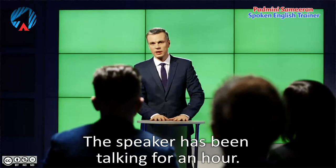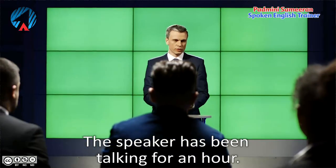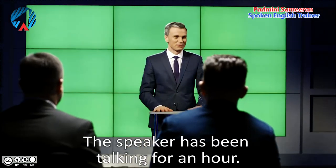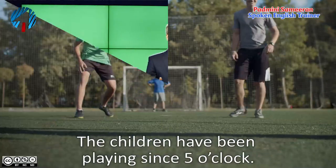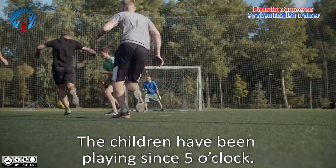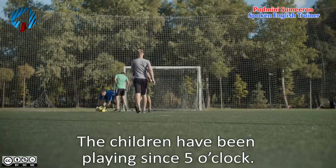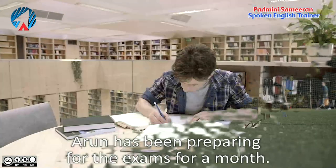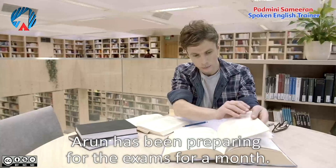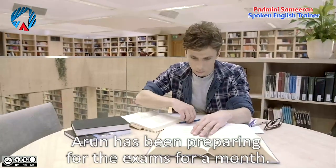'The speaker has been talking for an hour' — he has been giving a speech continuously for one hour and is still talking. 'The children have been playing since 5 o'clock' — they started at 5 o'clock and still continue. 'Arun has been preparing for the exams for a month' — he started preparation a month ago and still continues.